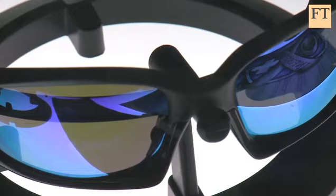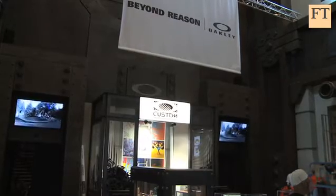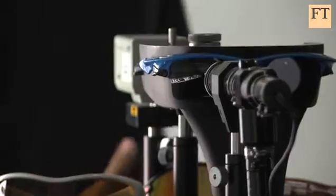But Luxottica chief executive Andrea Guerra says the company's ability to integrate its U.S. operation is part of the broad way its global DNA has evolved. I'm always saying that we are a home of diversity in terms of businesses, geographies, old brands, licensed brands, luxury, Ray-Ban, Oakley, China, Italy, and it took 50 years to manage this home of diversity in a very natural way.